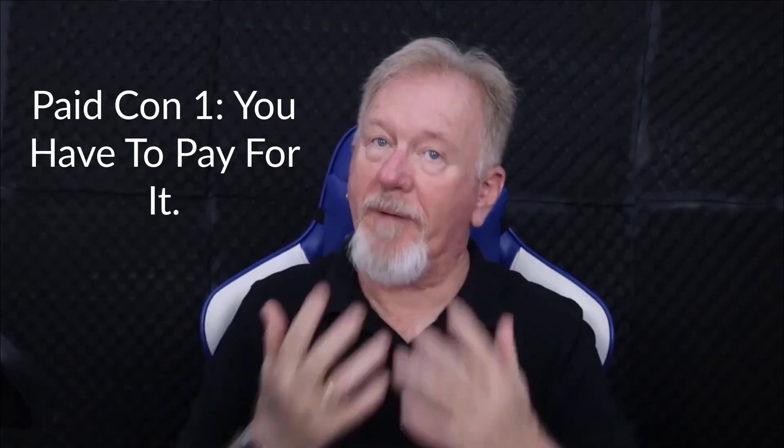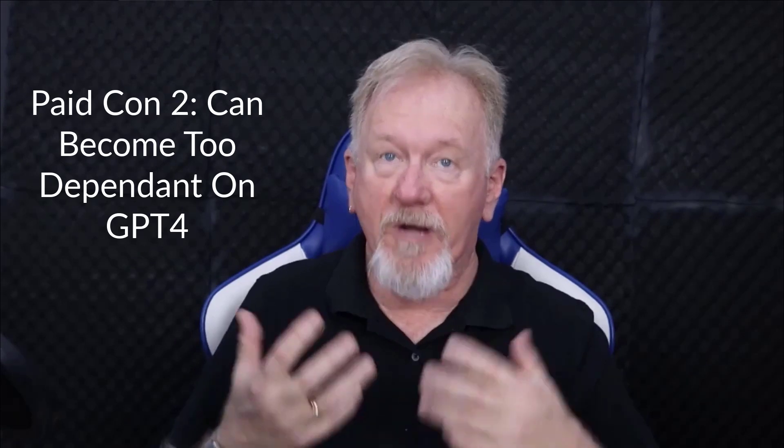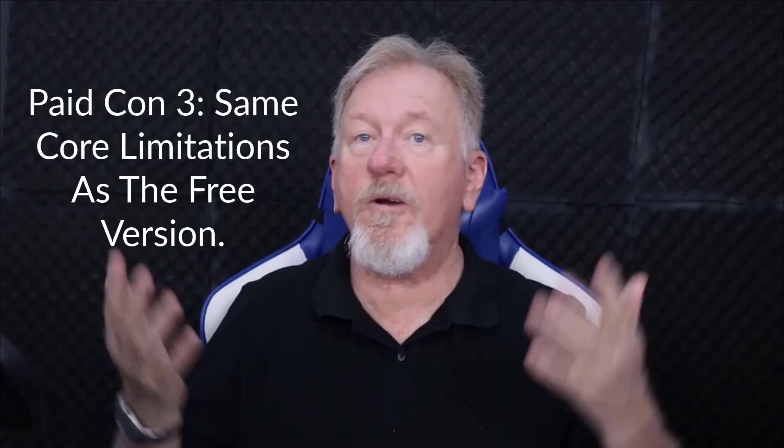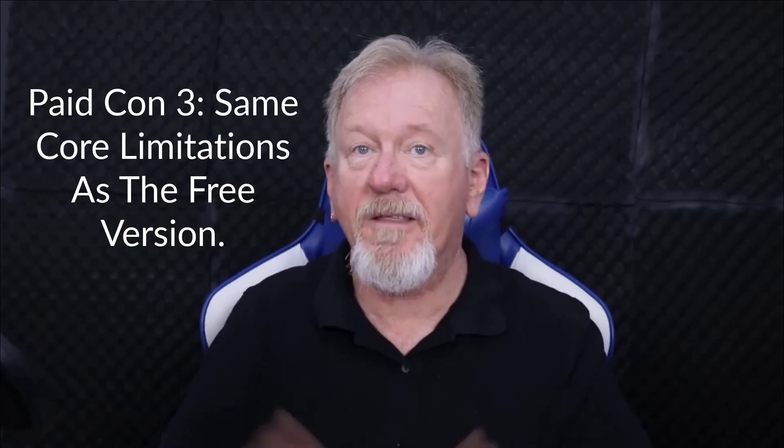Now let's have a look at the pros and cons of the paid version. The primary downside is the cost — even though it's only $20 USD, that could be outside some people's financial capabilities. The next con: people can become too dependent upon GPT-4. Because it's such a powerful tool, there's a risk of becoming overly dependent and not putting your own personality and style into it. And third, it also has the same core limitations as 3.5 — things like a lack of creativity and the risk of errors.